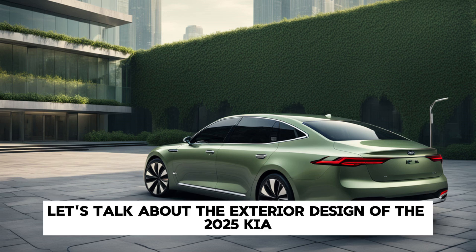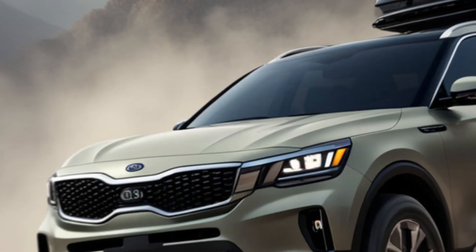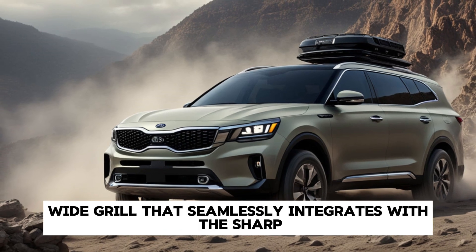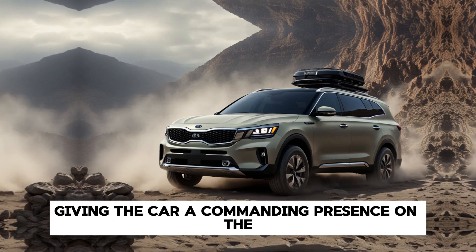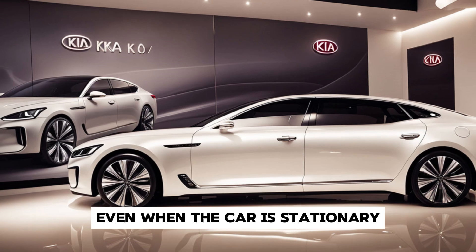Let's talk about the exterior design of the 2025 Kia Arquite. Kia has crafted a sleek, futuristic look that exudes confidence and sophistication. The front end features a bold, wide grille that seamlessly integrates with the sharp LED headlights, giving the car a commanding presence. The flowing lines along the sides create a sense of motion, even when the car is stationary.